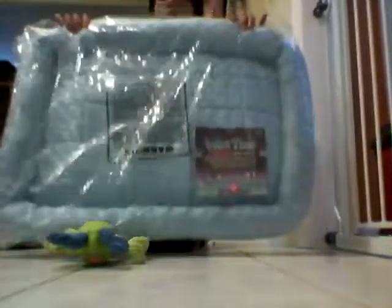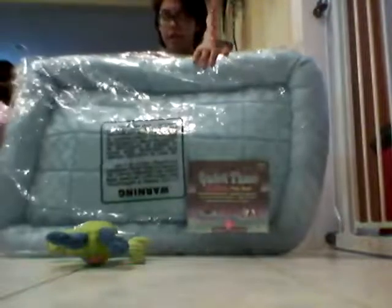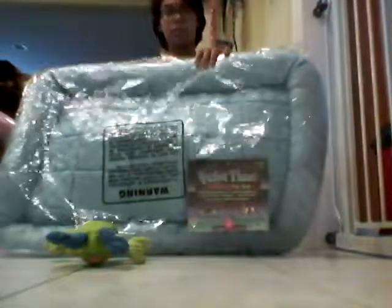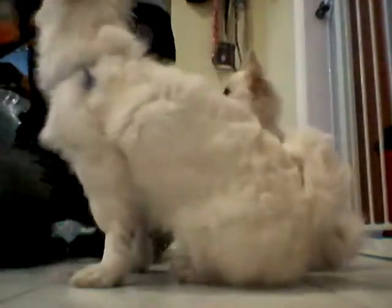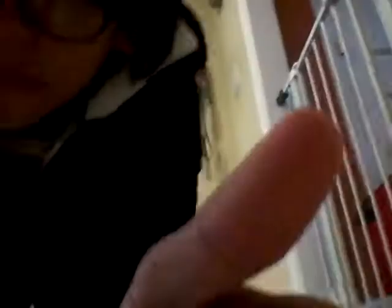We're going to open the bed and see how they like it. Honey's sitting on my lap right now, so let's get this started. I have some treats for them to distract them while we open the beds and we're going to see how they like them. So we have the beds right there — they haven't exactly noticed it yet, but there we go.